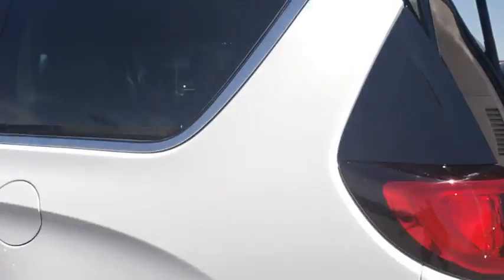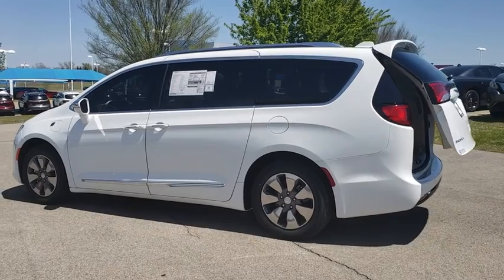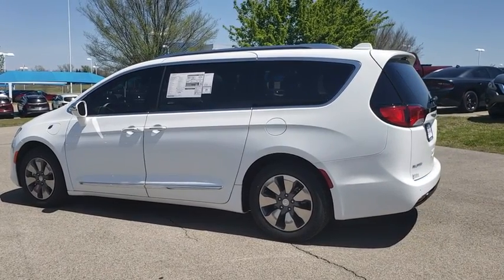Electronic stability control, heated steering wheel, compass, fog lights, security system, power windows, rear window defroster, brake assist.